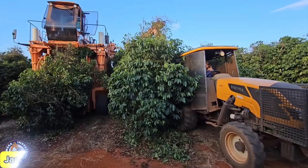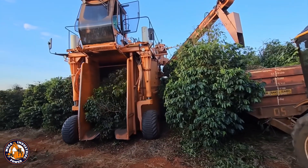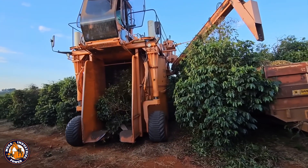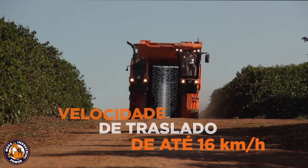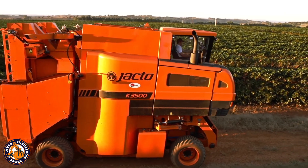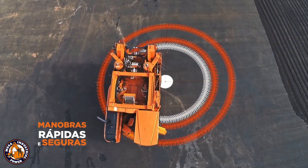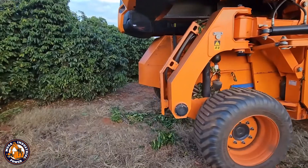Coffee picking used to mean early mornings, steep hills, and lots of manual labor. But now, meet the Jacko K-3500, a precision coffee harvesting machine that glides through plantations with the grace of a ballerina. Its sensors and articulated arms gently harvest coffee cherries without damaging the plant.